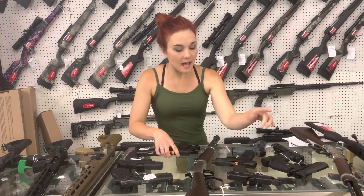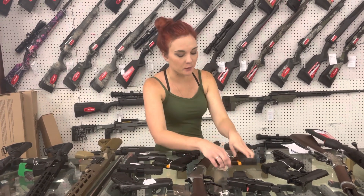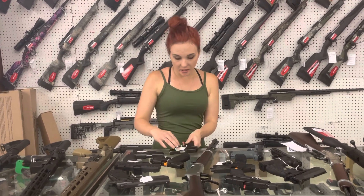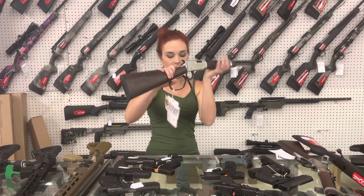SIG P365X and the 365XL are in stock — I've got both of those in stock. Ruger LCP2 in 22 Long Rifle are back — they're going to be $300. Henry Evil Roy 22 — $425.